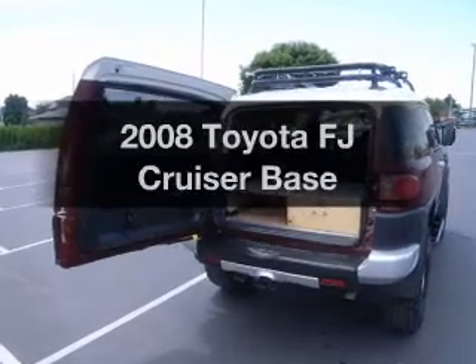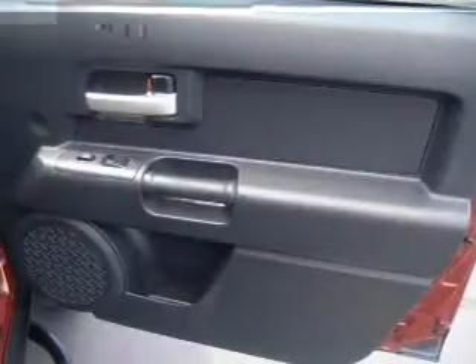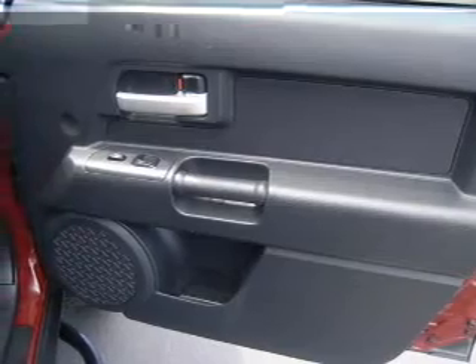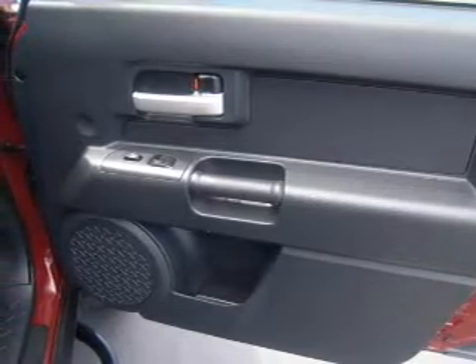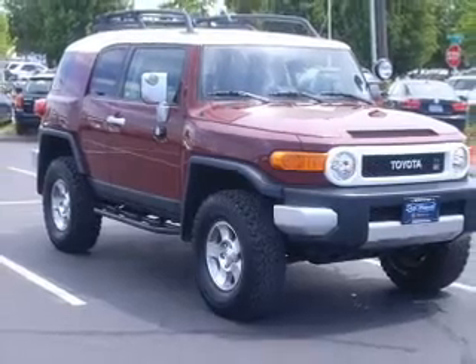Introducing the 2008 Toyota FJ Cruiser. If you're looking for a first-rate auto, this one could be yours today. The powertrain includes four-wheel drive with a solid six-cylinder engine that responds smoothly to its five-speed automatic transmission.